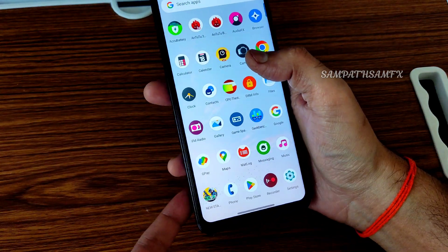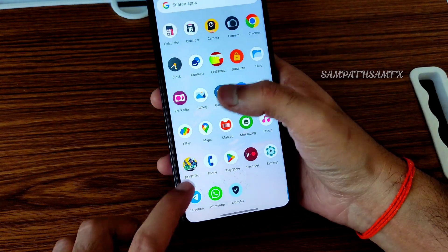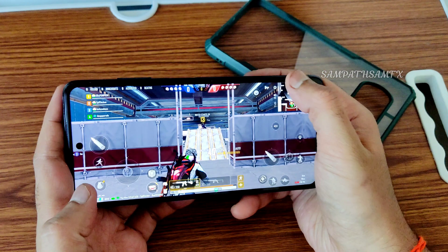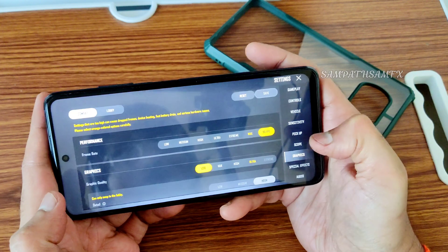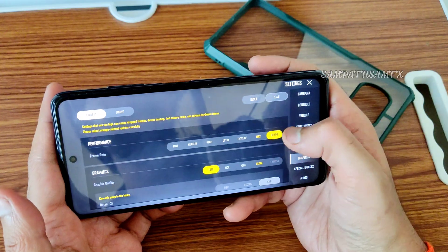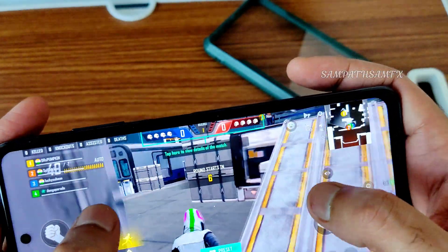This was the first Android 13 ROM for POCO XC and it continues to be excellent. Let's check PUBG New State to close the video. Graphics are set to light and 90fps. You can go up to ultra, but I recommend 90fps for smoother gameplay.